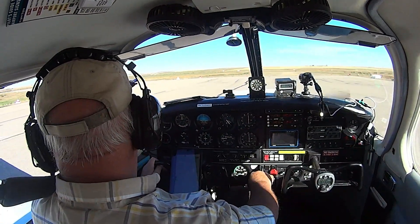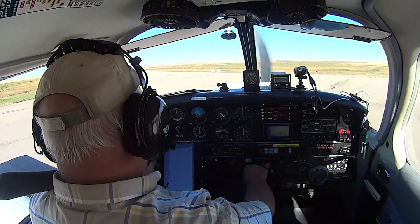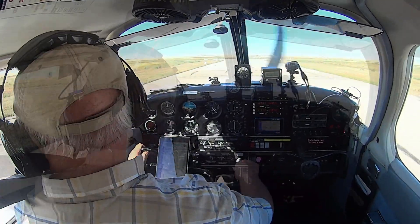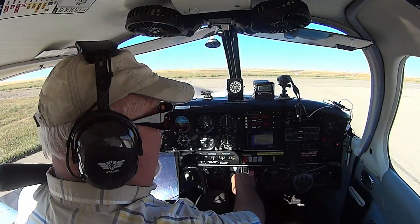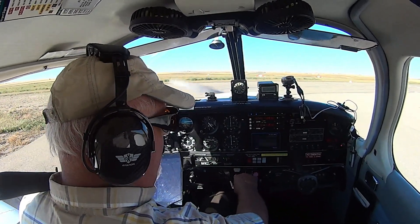Vulcan traffic, Cherokee Charlie Charlie November, taxiing for runway one-six, will advise entering for the backtrack. Vulcan traffic, Charlie Charlie November, entering the backtrack for runway one-six, Vulcan.